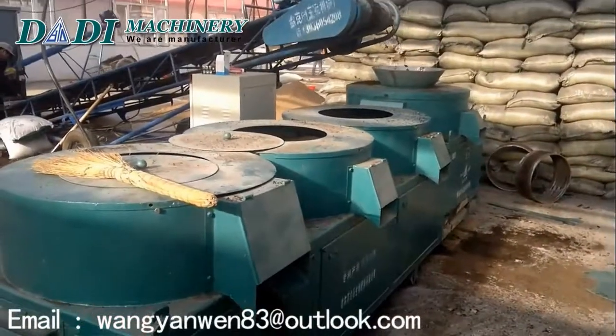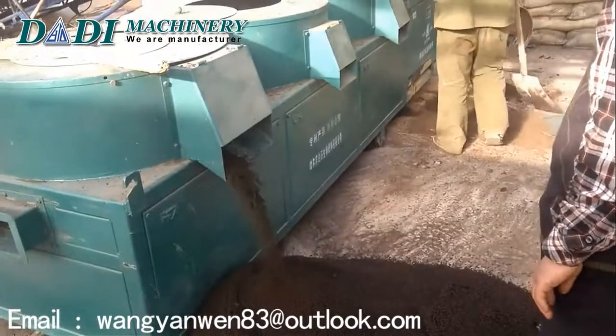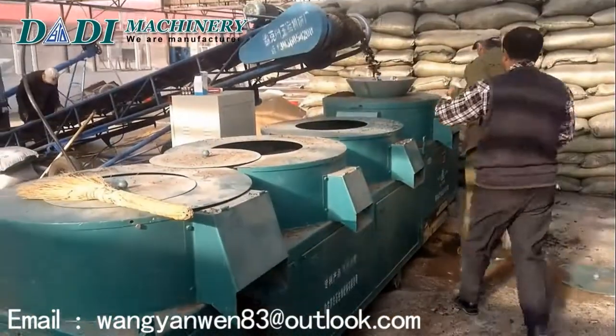It's a professional manufacturer engaged in the research, development, production, sale and service of organic fertilizer granulator.